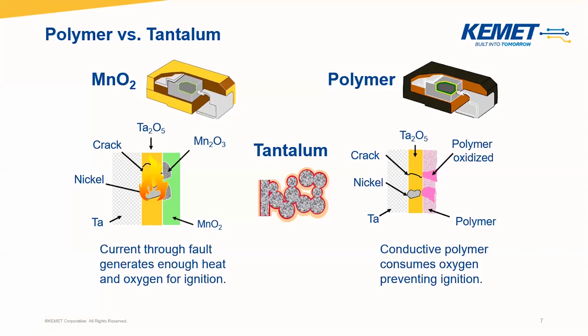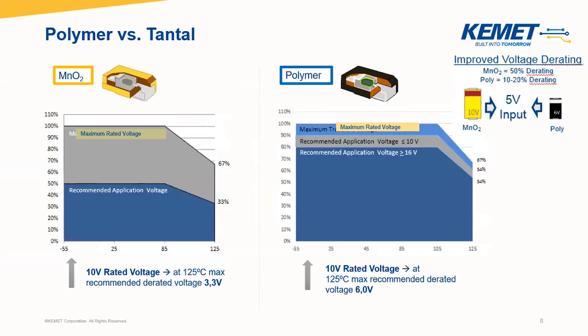The polymer is a conductive polymer material which allows different behavior and performance in comparison to manganese dioxide standard tantalum capacitor material. For example, in a current-through fault, the heat for standard tantalum may ignite the capacitor because the manganese dioxide oxidizes easily to manganese trioxide, but the polymer material does not have this reactive behavior. Also, polymer shows fewer failures — the FIT rate is smaller in comparison to standard tantalum capacitors. And this is also the reason why the recommended voltage is higher for polymer: 80 to 90% recommended voltage, while for manganese dioxide only 50%.